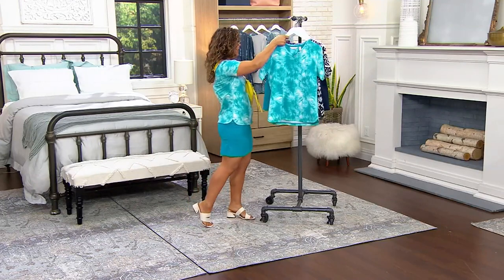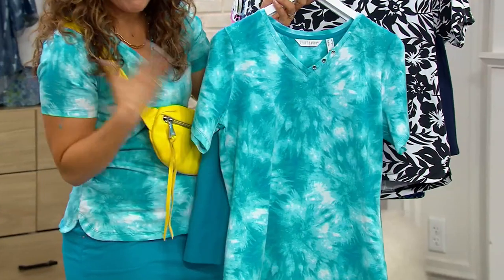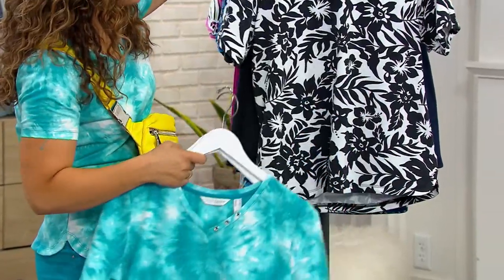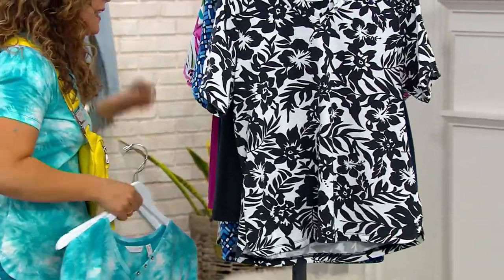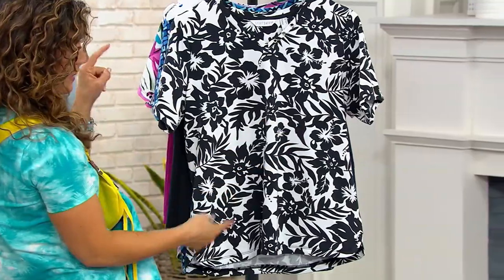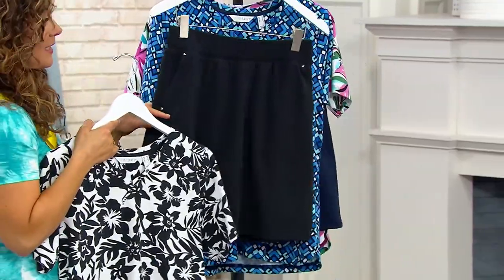Let me show you all the colors. This one's the Caribbean blue — that's the one I'm wearing. It's a take on tie-dye, but I think it just looks more like water, which is so fun. Then we also have it in the black choice. The black is that Hawaiian hibiscus print, black and white, and your skort is going to be in the black.